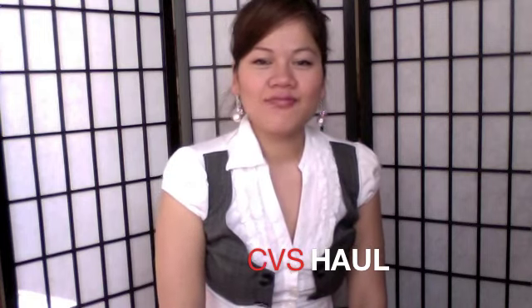Hi everyone, so today I have another haul video for you guys. This haul video is on CVS. I saw that they had one of those buy one get one 50% off, so I kind of went buck wild and bought all these items. I'm super excited because I got a lot of the products that I've been excited about and looking forward to owning. So I'm super excited to show you guys what I got.